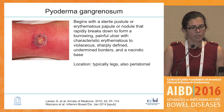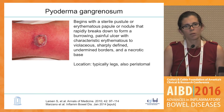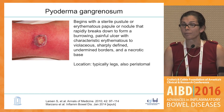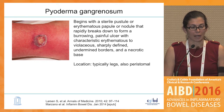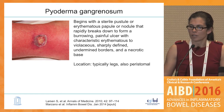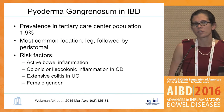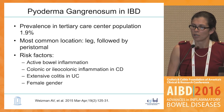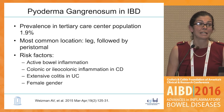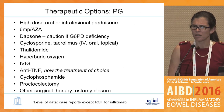Our case of pyoderma — this location on the leg is very typical. The other place I often see it is peristomally, which can be very difficult to manage with adhesion of the appliance and obviously needs local as well as systemic treatment. The prevalence of pyoderma is about 2% in both pediatric and adult populations. Risk factors include colonic disease, more extensive colitis, and female gender.